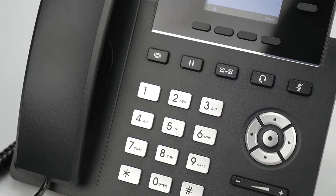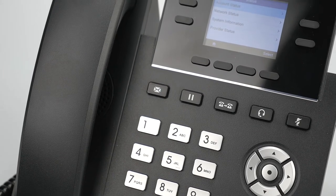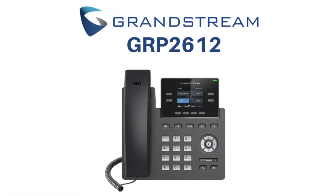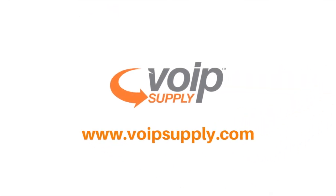So for your next mass deployment, make the smart, easy choice and choose the GRP2612 from Grandstream Networks, available now at VoIPsupply.com.